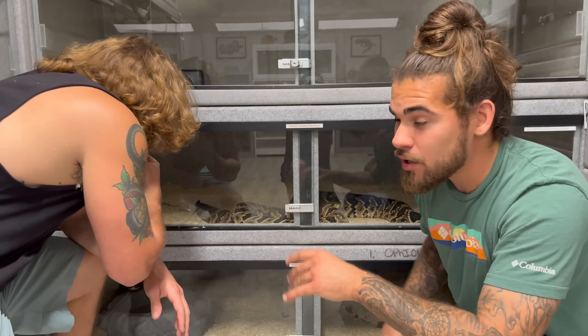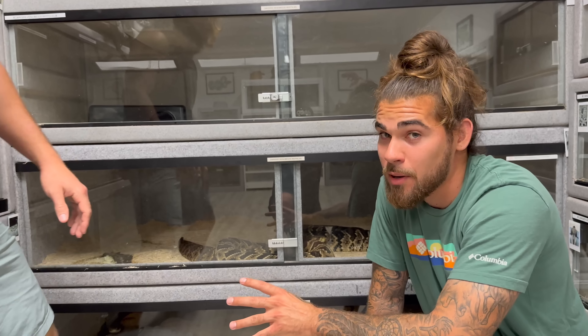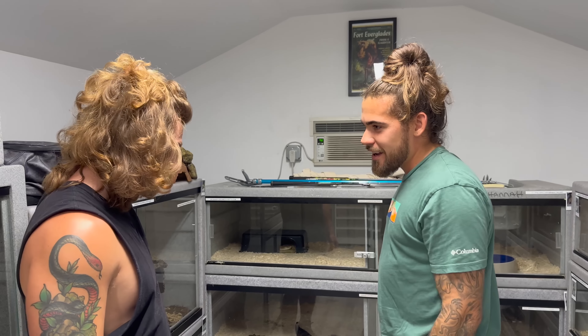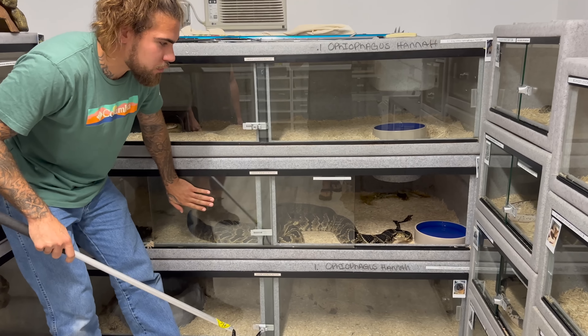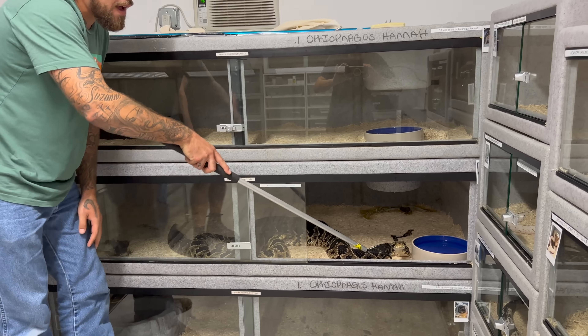The first venomous snakes we're talking about today are these hybrid rattlesnakes. These guys definitely made the list because just look at them — they're the biggest venomous snakes in this room and some of the most unique. These are a hybrid between the canebrake rattlesnake and the Eastern Diamondback.